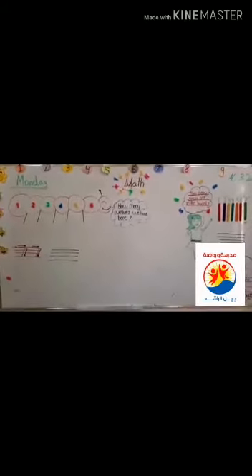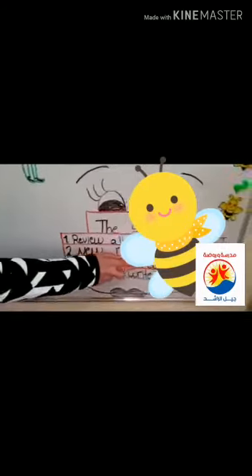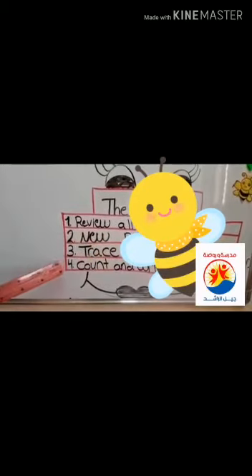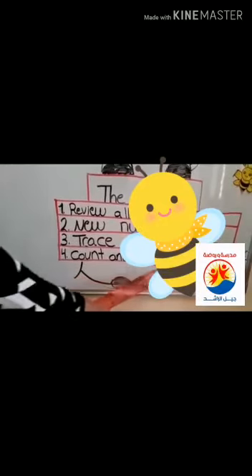We will start with math class. Before we start, can we take a look at the goals of this class? The first goal is review all the numbers. Second goal, new numbers. Then we have trace and write. Last but not least, count and write the numbers.